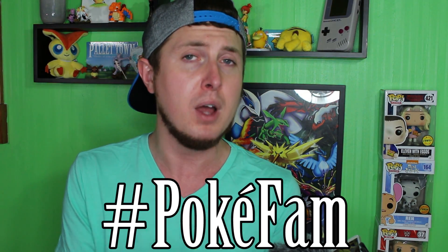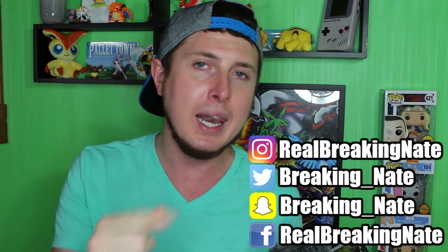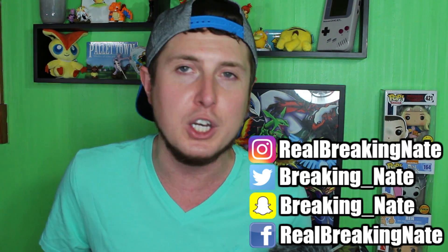What is up, everybody? Thanks so much for hanging out with me today. Don't forget, if you're new to the channel, make sure you smash that subscribe button. Become part of the PokeFam Nation. Use the hashtag PokeFam on social media so I can find all of you awesome people. You can find me on Instagram, Twitter, Facebook, and Snapchat. Instagram is my favorite out of the four.